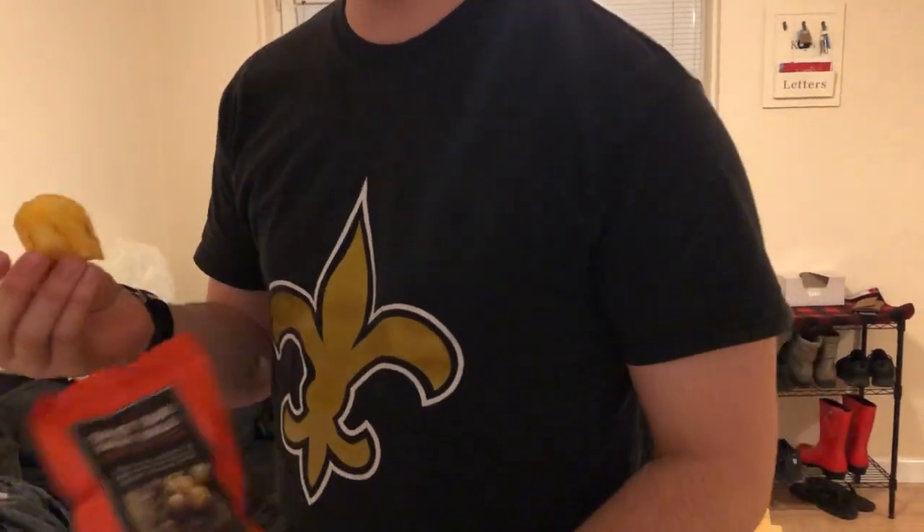We did a live try of the sweet spicy crisps — it just looks like a barbecue chip. We rated it seven out of ten. It just tastes too much like a barbecue chip to be a ten out of ten.